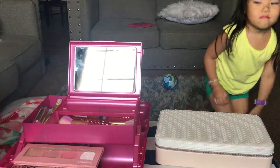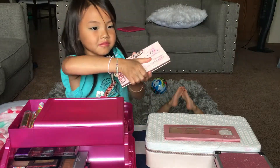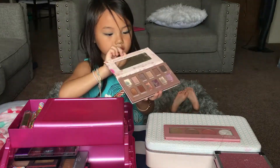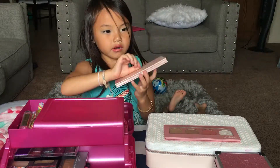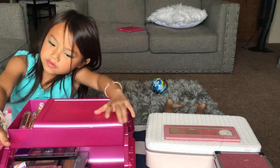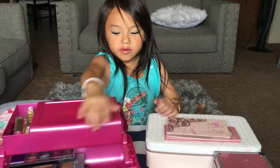And here are my eyeshadows. Look at it — it's kind of messy because I didn't do it, but it might be my sister, I don't know. So I'm going to put this back right here.